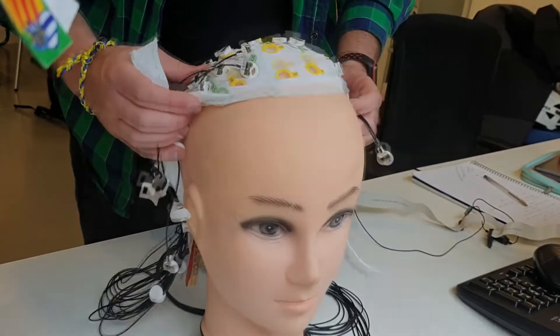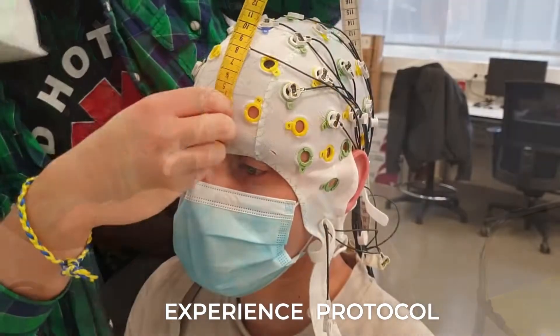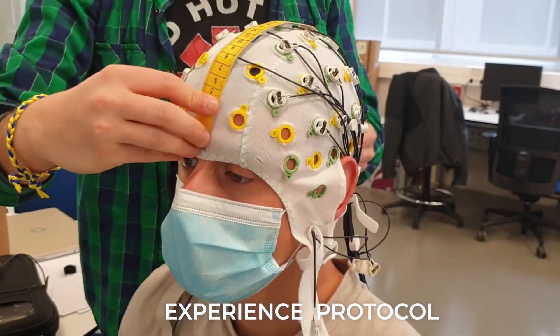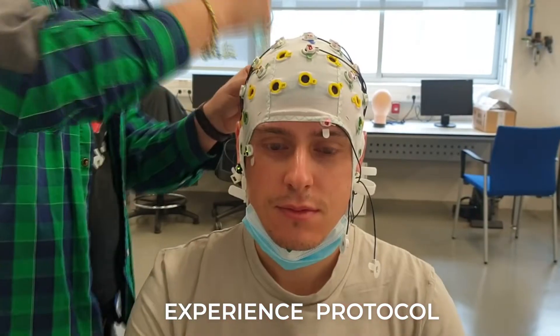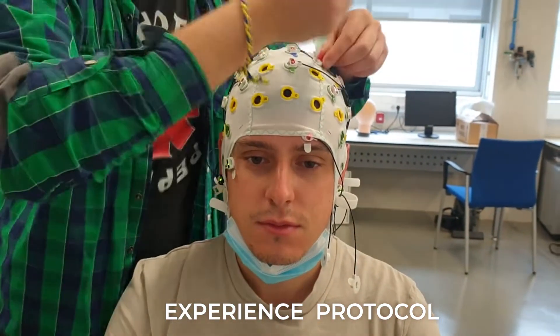To do so, the experience protocol — user-centered assessment of exoskeleton-assisted overground walking — is replicated in the Brain Machine Interfaces Systems Lab at Miguel Hernández University of Elche, in Spain.